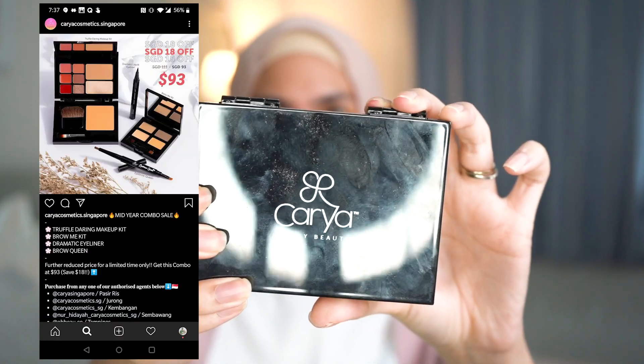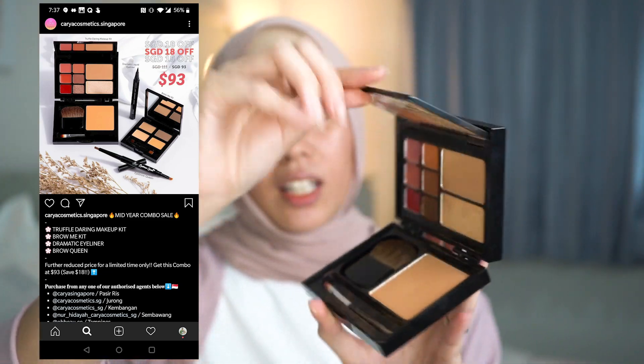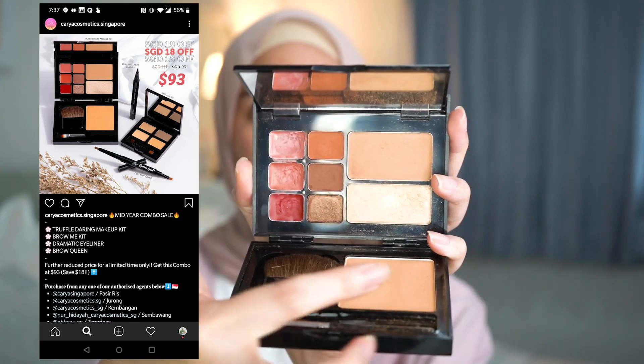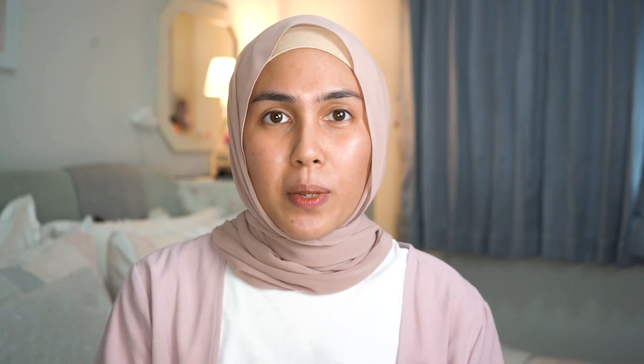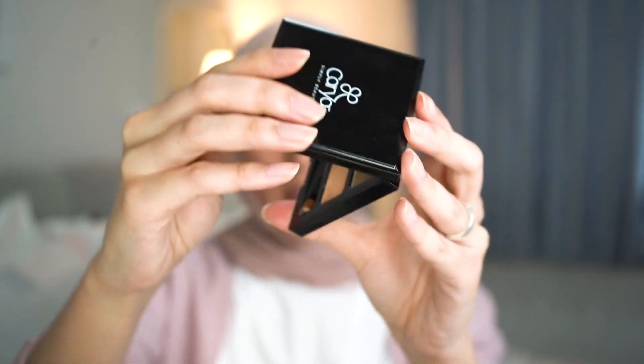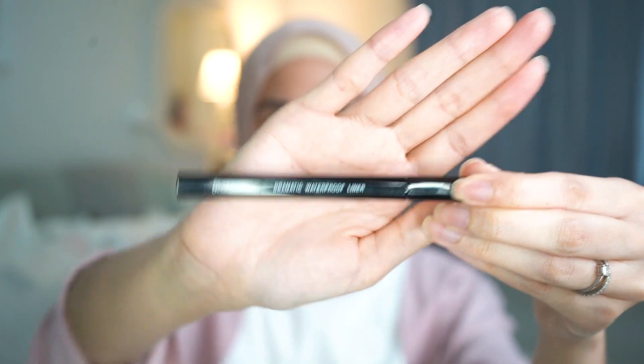Before we begin I'm just gonna introduce to you the three products that I'll be using. The first one is the Karia Cosmetics Oneness Makeup Kit — it's an all-in-one product with a mirror, bronzer, highlighter, three eyeshadows, three lip creams, and one blush. They also sent me the Brow Me Kit, an eyebrow kit that comes with two eyebrow powders and two concealer shades. Last but not least is the dramatic waterproof eyeliner, which I've tried and really really like — it's super black and you'll see how it applies later.